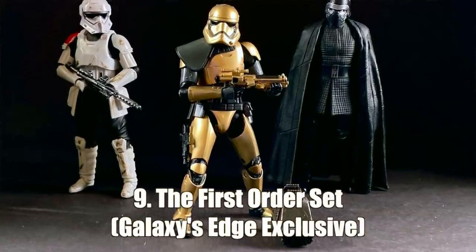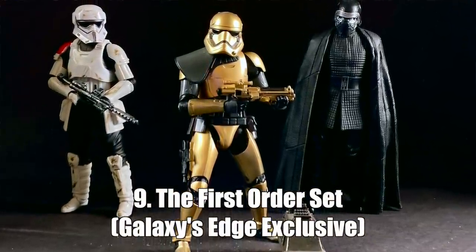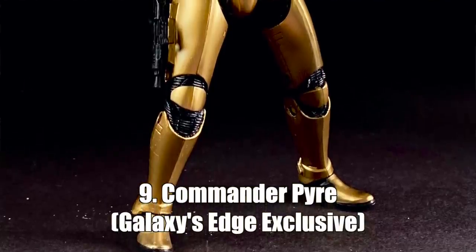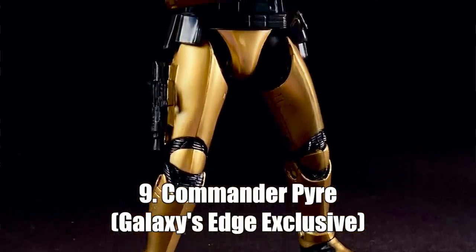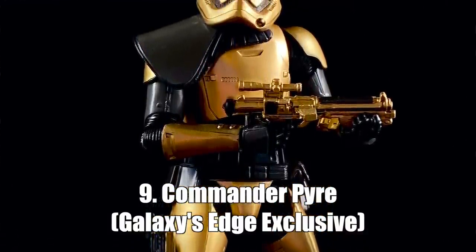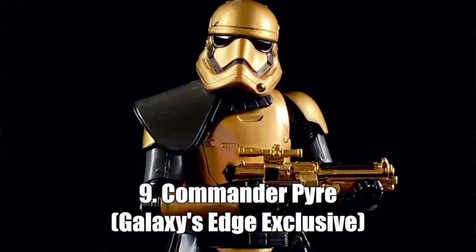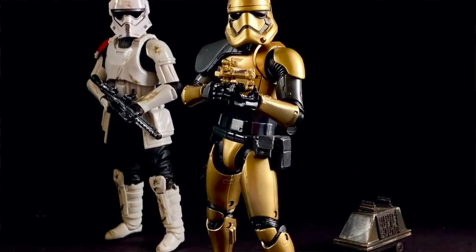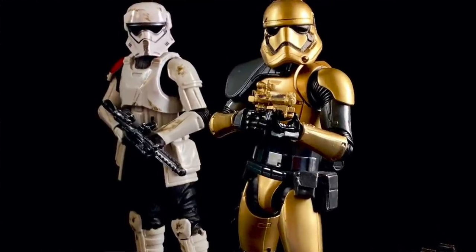Number nine, some would say, is sort of a cheat. I want to put the entire Galaxy's Edge First Order four-pack on here, but my wife said it's a top 10 figure list and I have to pick one. So if I have to pick one, I'm going to pick Commander Pyre. He's gold, he has the improved First Order Stormtrooper articulation — his elbows can actually bend past 90 degrees — and he looks fantastic. I love the black and gold coloring. He just looks badass. A close second would be the First Order Mountain Trooper, but I have to say Commander Pyre. It's my list — I'm not cheating.